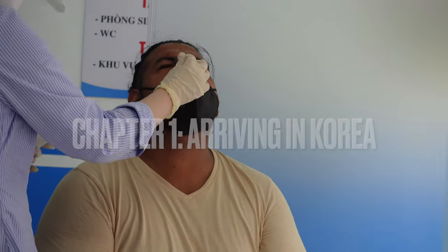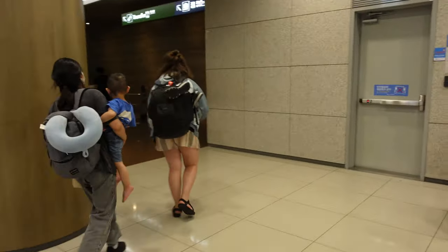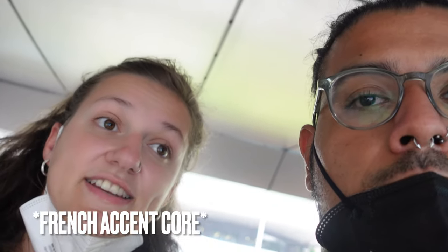We finally made it, but we still had to do two PCR tests to get here. One before in Vietnam, and the girl literally scratched our brains out, as you can see. The one we did when we arrived, we decided to do it directly at the airport because we just wanted to get it over with. It was actually way cheaper than doing it in the city. My nose is on fire, but it's done. Good tip: if you need to take a PCR when you go to Korea, take it at the airport — it's 80,000 won, versus around 130,000 when you go into the city.